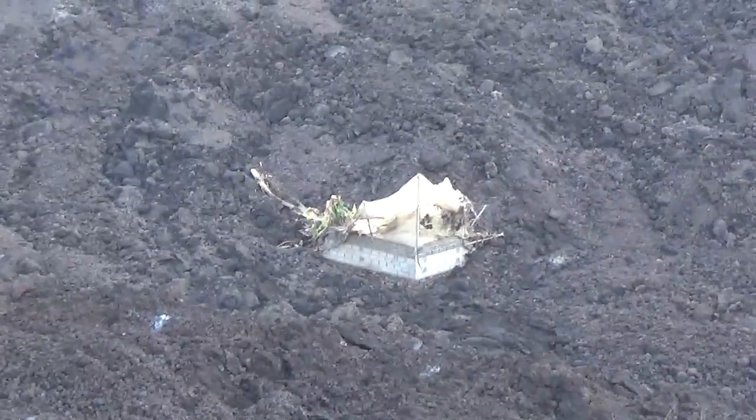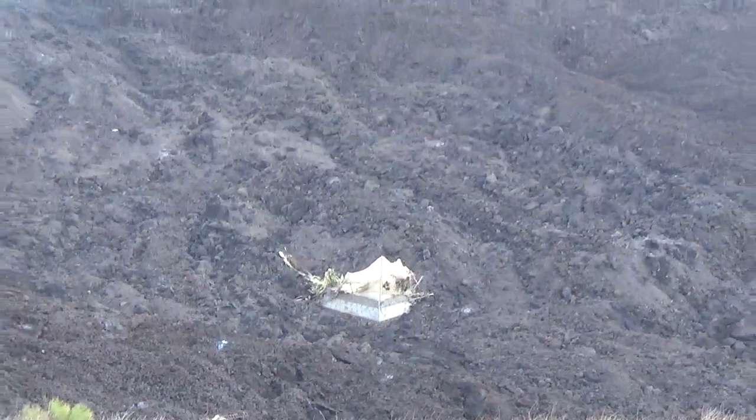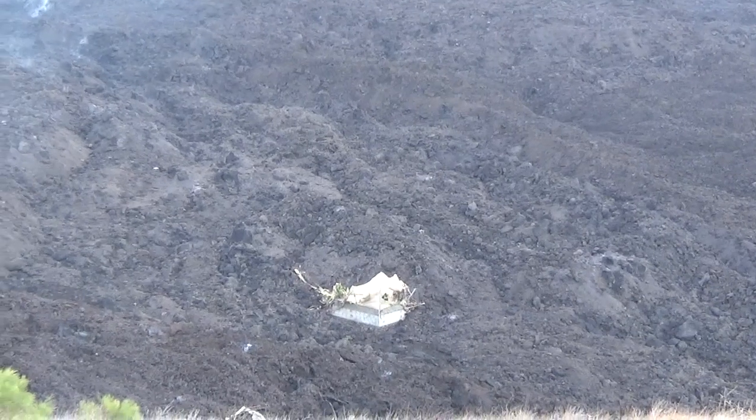So this tiny little remnant of human construction in this sea, in this ocean of lava. And the plants that people have brought out there, they still seem to be alive. I'm fascinated by this.